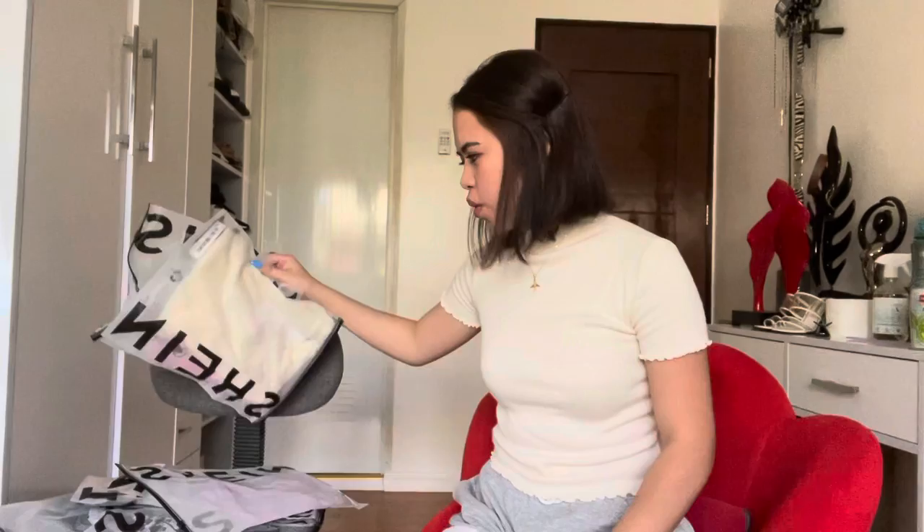Hello everyone, welcome back to my channel! Today we're doing a Shein try-on haul. As the title suggests, I bought 15 items and only spent 2K — 12 tops and three sets of accessories, mostly bodysuits and sweaters. Fun fact: I only recently learned it's pronounced 'Shein' — I'd been saying 'Shane' until my friend finally corrected me.